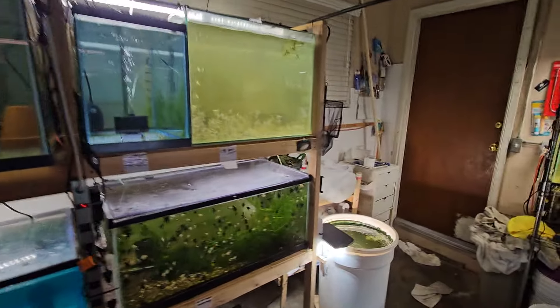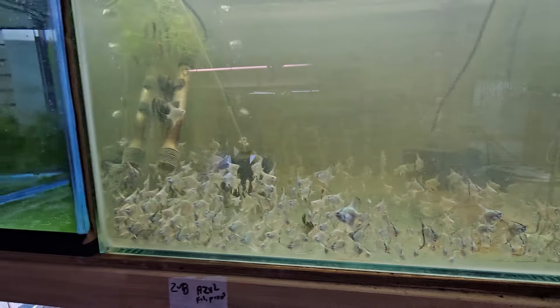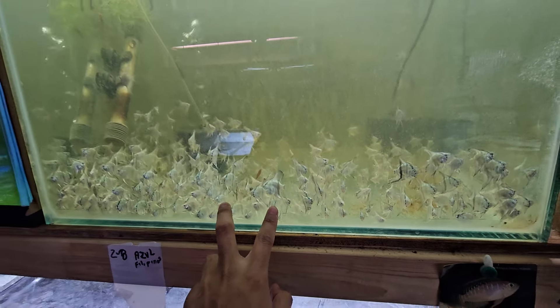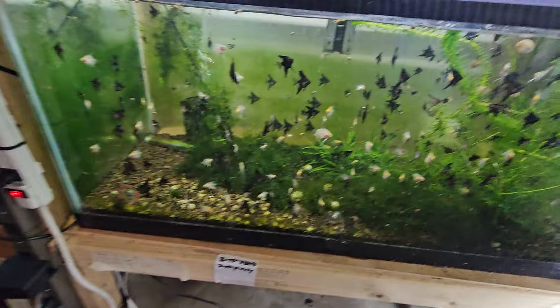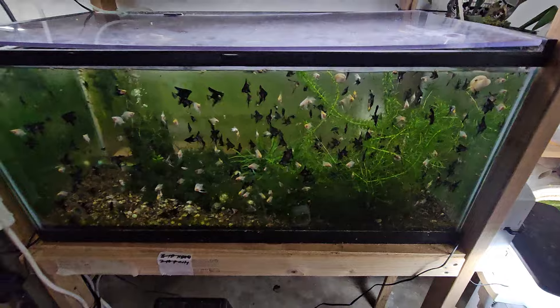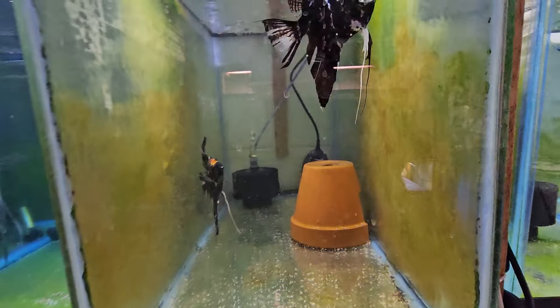I'm going to show you what's left. We still have some of these guys — we're keeping them here a little bit longer, letting them grow out a bit more, and then we'll be taking all these to the shop. Same thing with these, we're letting them grow out a little bit more and then they'll be going to the shop. This is the main black marble pair.